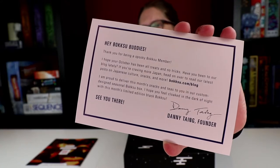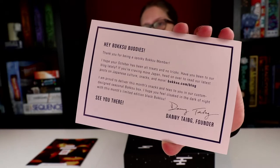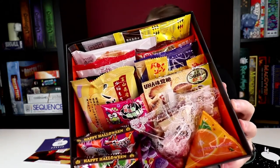It reads: Hey Bokksu Buddies, thank you for being a spooky Bokksu member. I hope your October has been all treats and no tricks. So let's give you a peek first at what's inside — lots of yummy things.